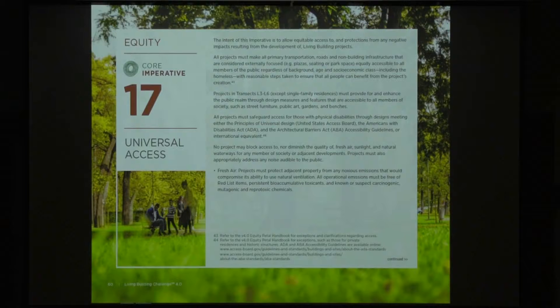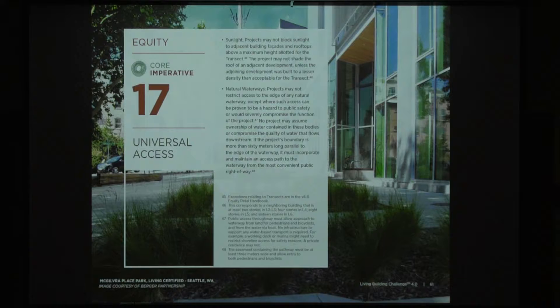Equity — we've all got to live in this world together. Universal access is part of the core program and is really about not blocking other people's access to valuable resources — in a non-conventional definition, such as light, waterways, and views. These take on a social justice perspective. For example, if there's a beautiful shoreline where people have enjoyed walking for years and a developer blocks access, that's taking away what was once a right. Don't build a building that blocks sunlight onto someone else's site — that's pretty straightforward.